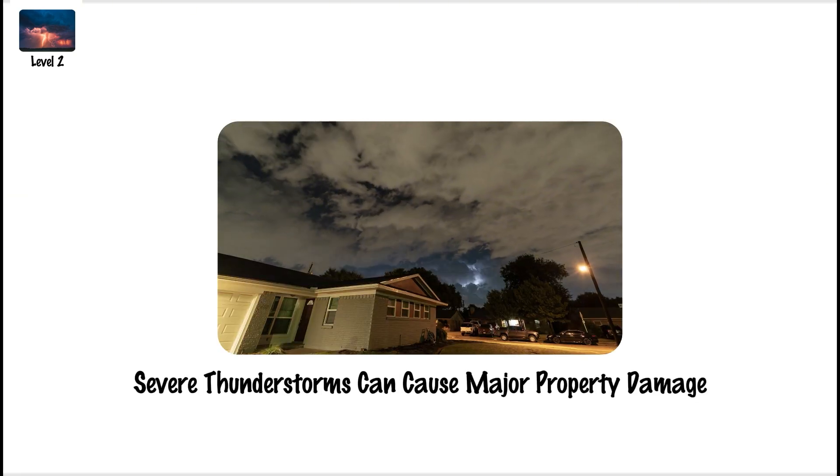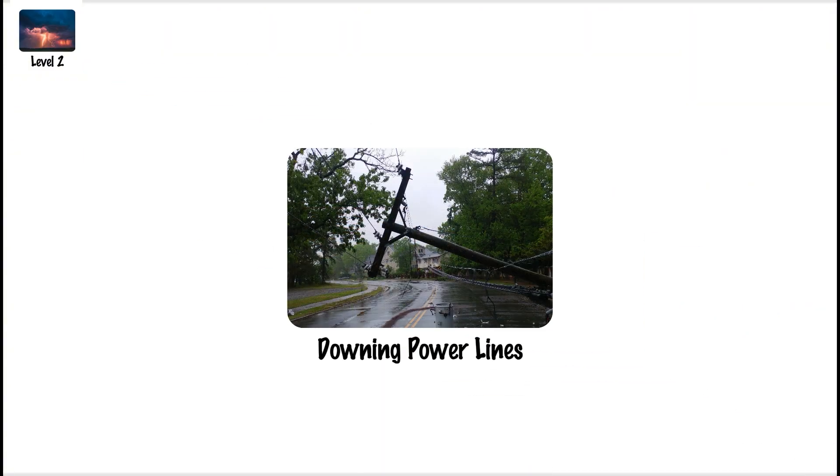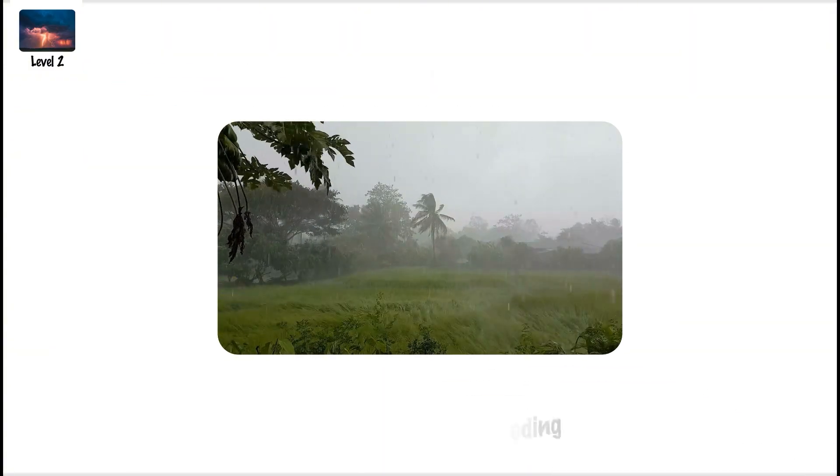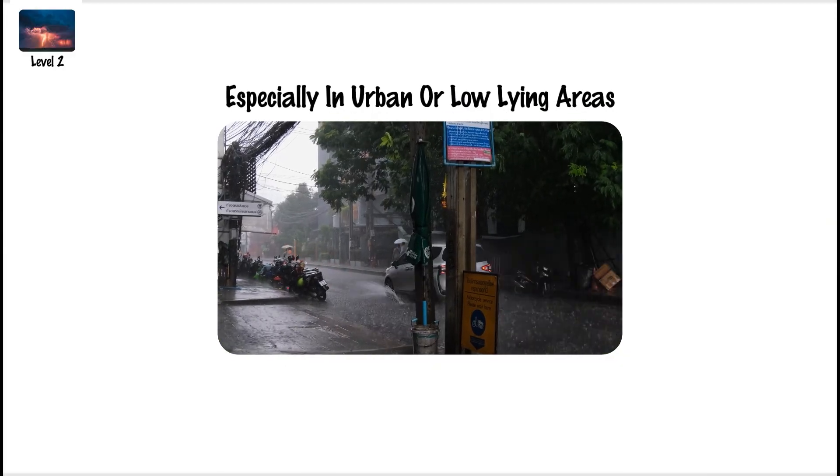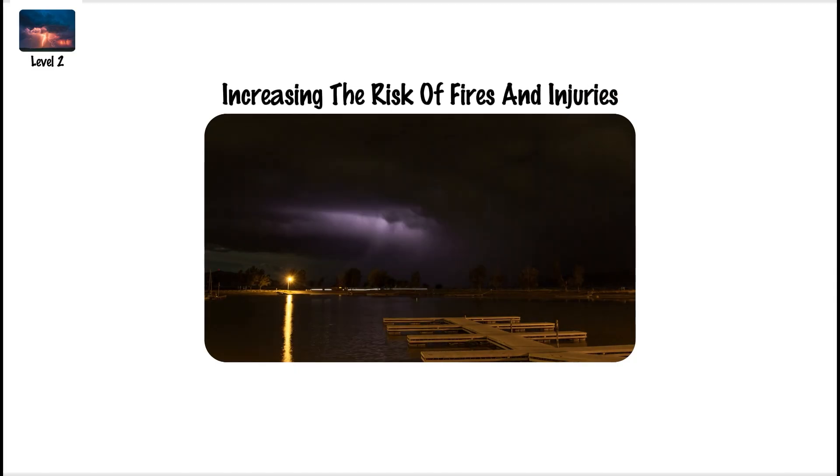Severe thunderstorms can cause major property damage, such as breaking windows, denting cars, destroying crops, and downing power lines. These storms also produce heavy rainfall that leads to flash flooding, especially in urban or low-lying areas. Additionally, the lightning is more frequent and intense, increasing the risk of fires and injuries.